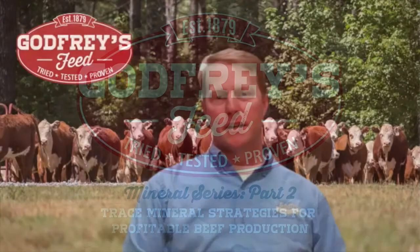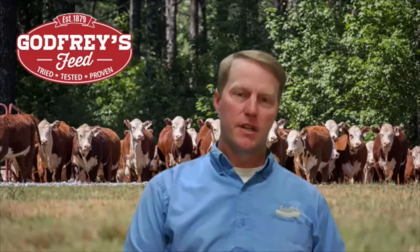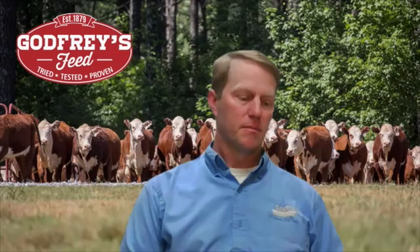Hello, I'm Wayman Hunt at Godfrey's Feed in Madison, Georgia, and we are a sixth generation feed company that has been serving the southeast since the 1870s. Today, we are joined by some of our colleagues at Alltech who provide us with some of the minerals that we use in our products, to talk a little bit more about the benefits and what we're doing with those products.